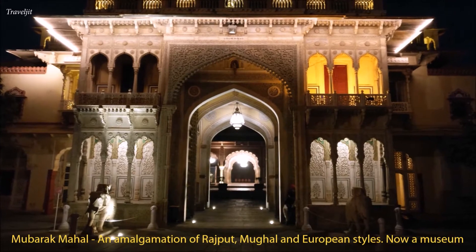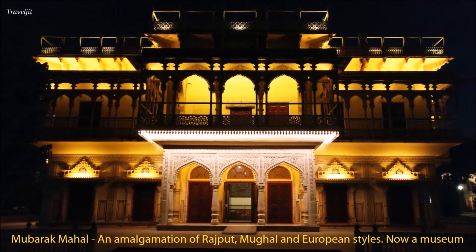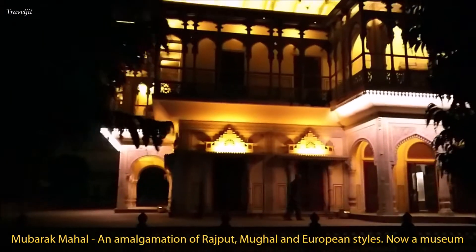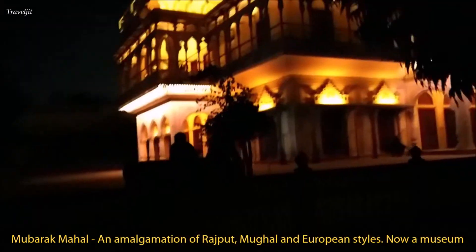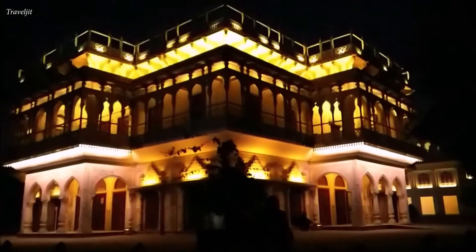The stunning Mubarak Mahal features hanging balconies and intricate carvings in white marble. An amalgamation of Rajput, Mughal, and European styles, this Mahal now serves as a museum.